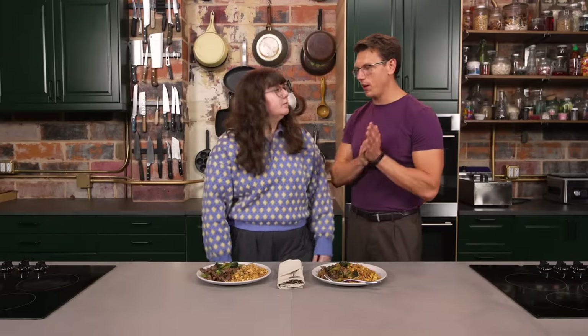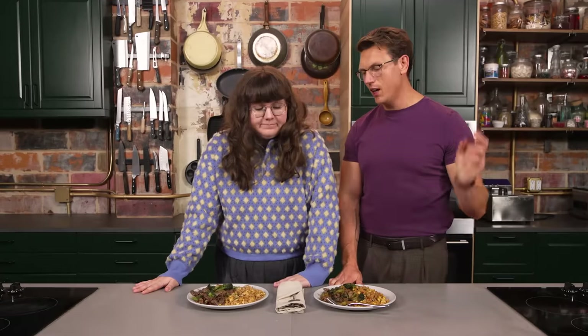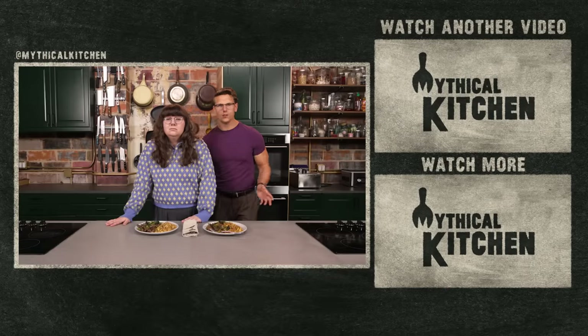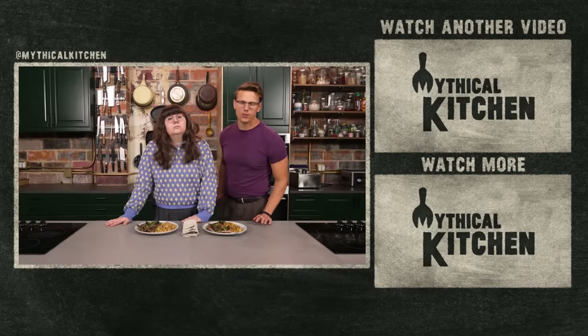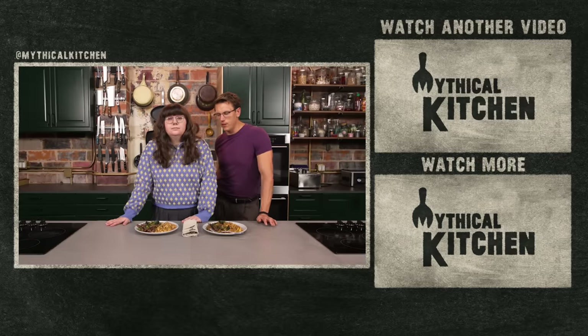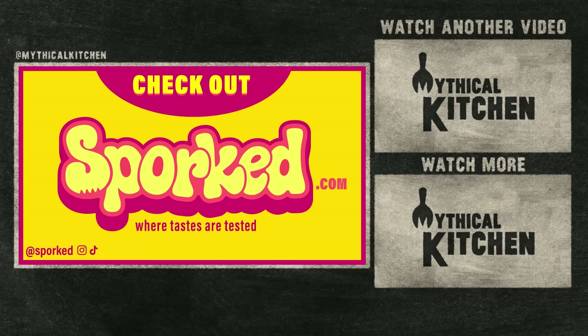Thank you so much for stopping by Mythical Kitchen. If you take anything away from this: phone your congressman, seriously. Subsidize fresh produce. Address food deserts and give people access to delicious food — they deserve it. Dollar Tree, you do great work. Trader Joe's, you do great work, despite the fact that I don't like eating mini quiches for dinner every night. Grocery stores are the new Zodiac signs — find out what store you are at spork.com.